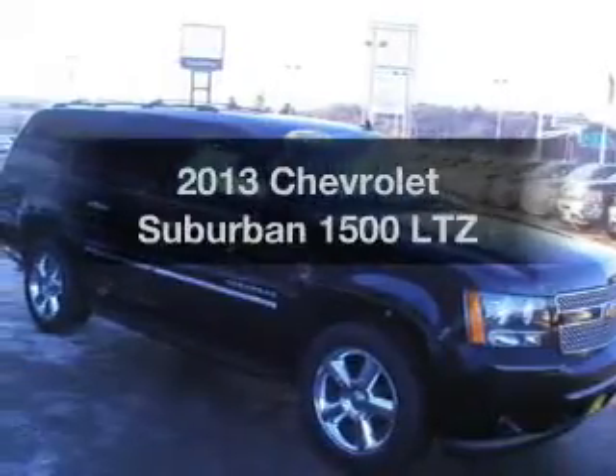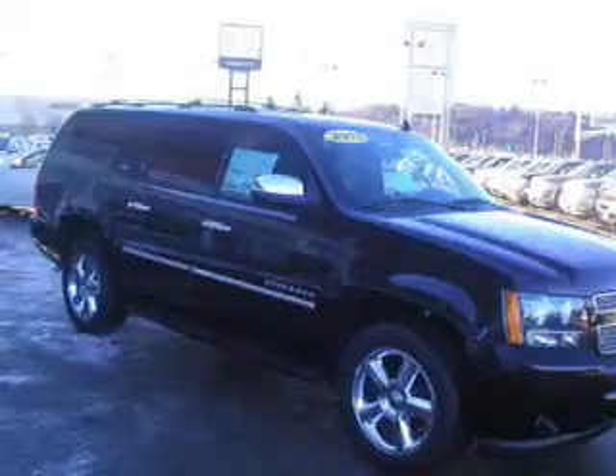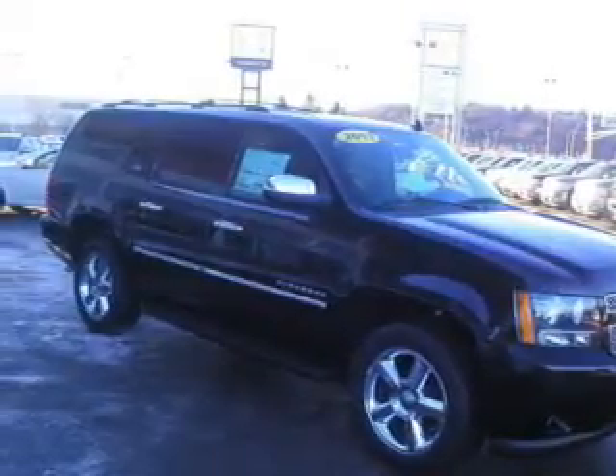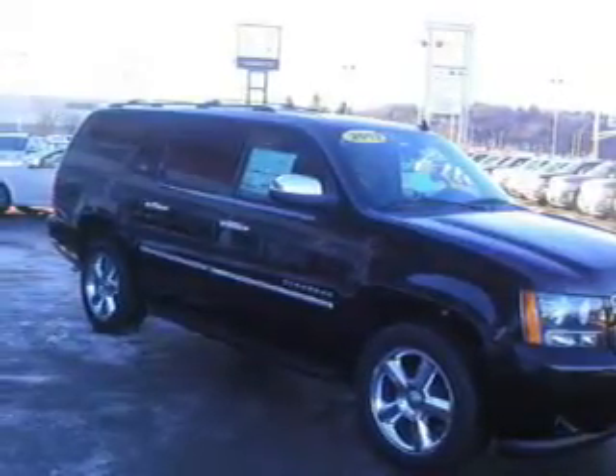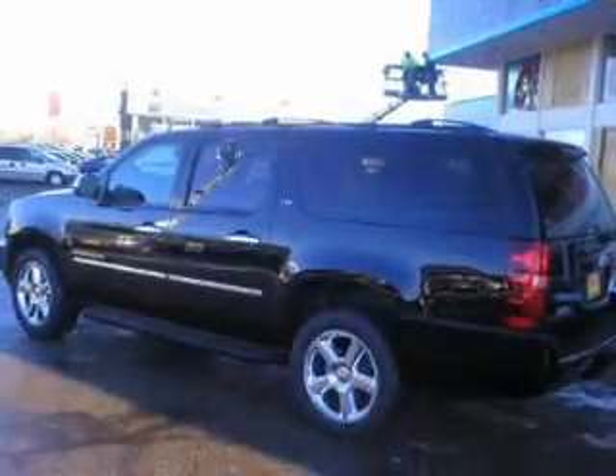Check out this 2013 Chevrolet Suburban. If you're looking for a first-rate auto, this one could be yours today. The powertrain includes four-wheel drive with a powerful eight-cylinder engine driven by a six-speed automatic transmission.